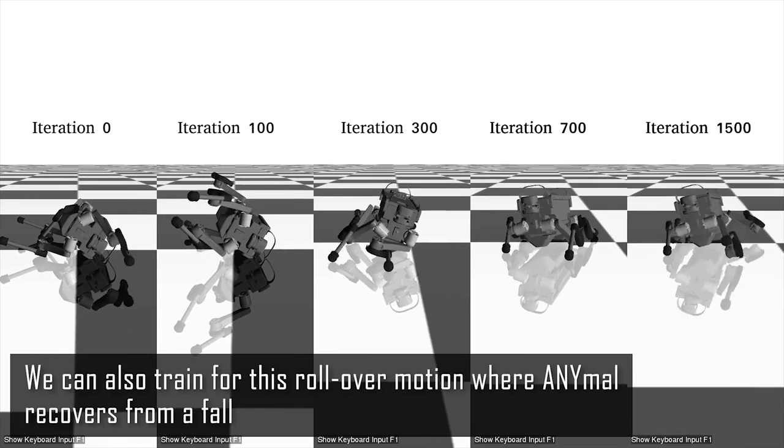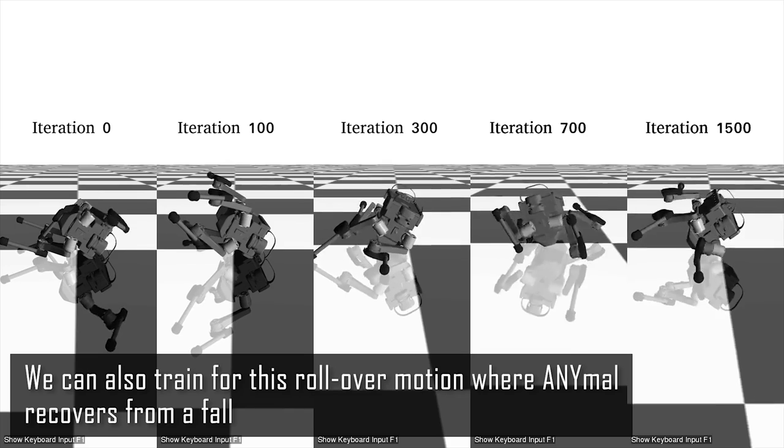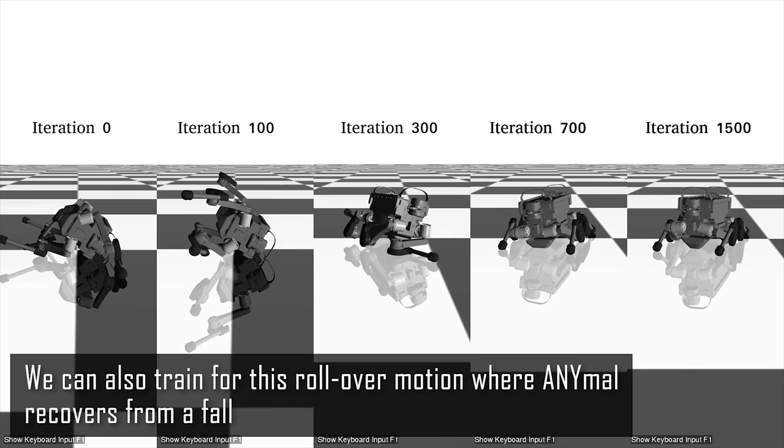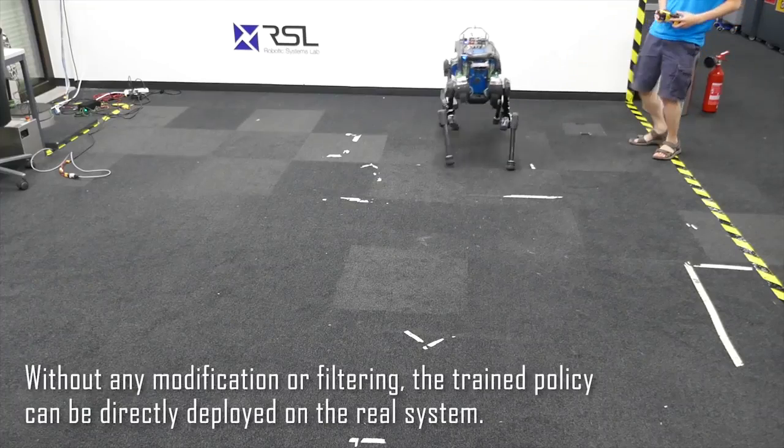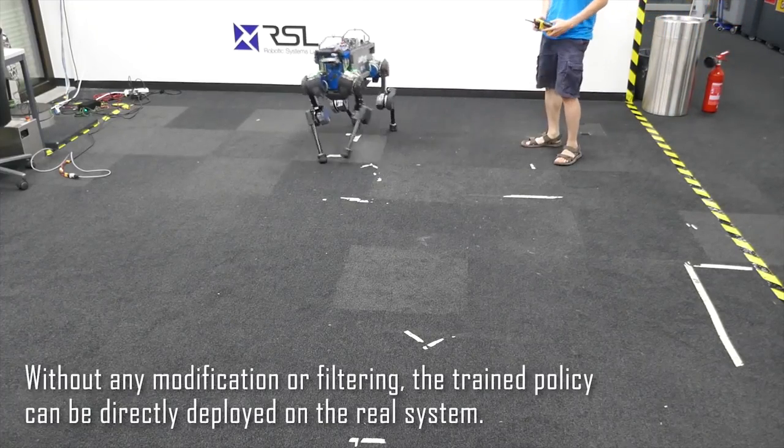We can also train for this rollover motion where Animal recovers from a fall. Without any modification or filtering, the trained policy can be directly deployed on the real system.